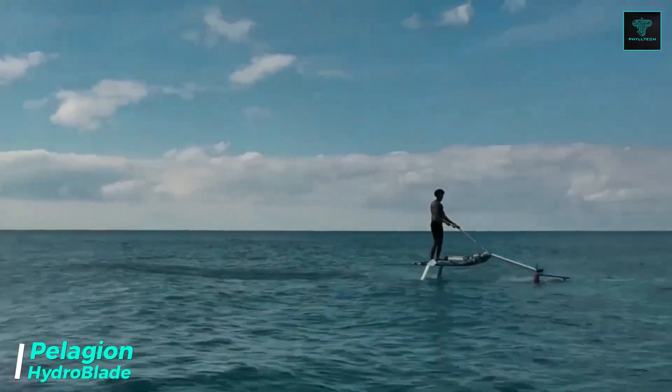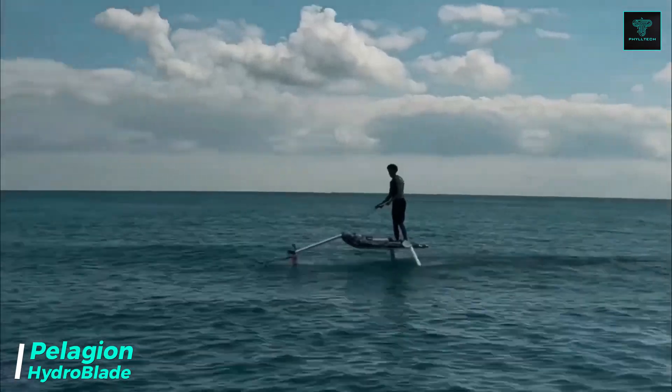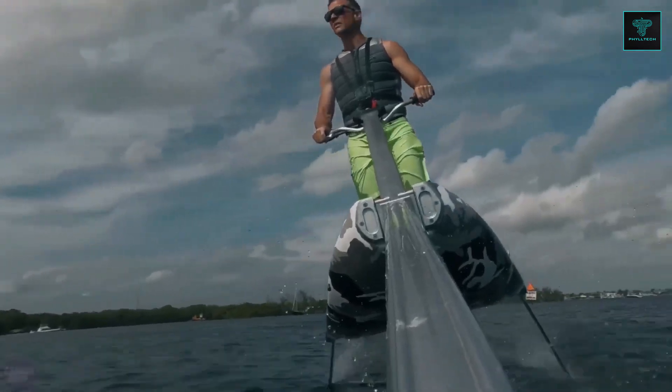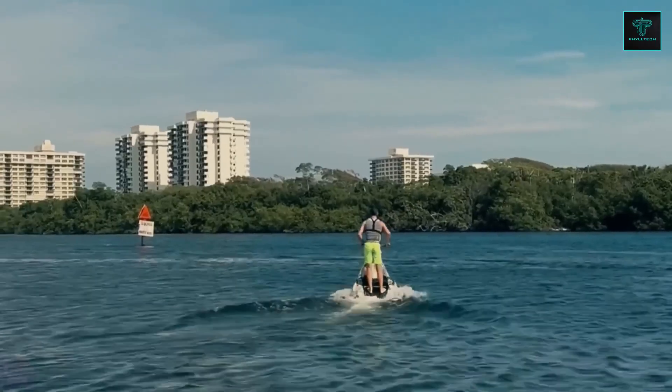The Hydroblade, developed by Pelagian, represents the future of watersports with its revolutionary electric hydrofoil design. Powered by two electric motors delivering peak power of 8 kilowatts each, the Hydroblade reaches speeds of up to 70 kilometers per hour, making it one of the fastest e-foils available.